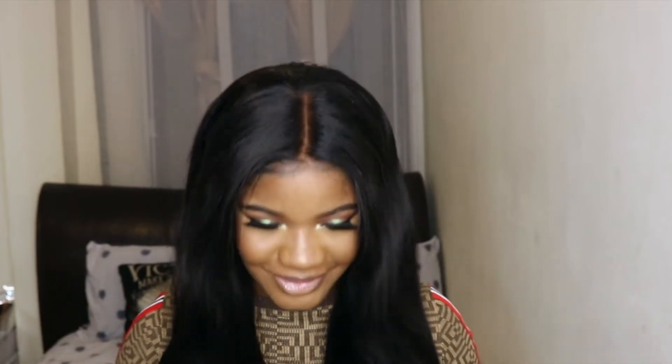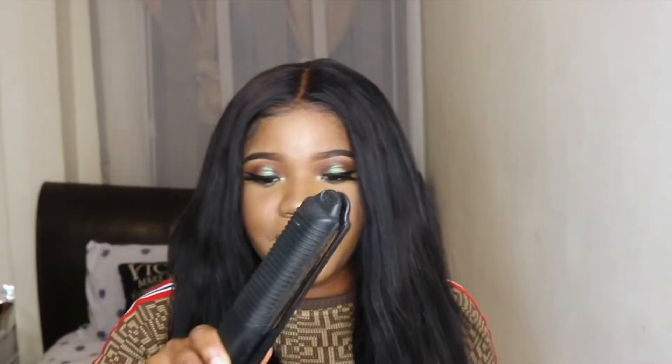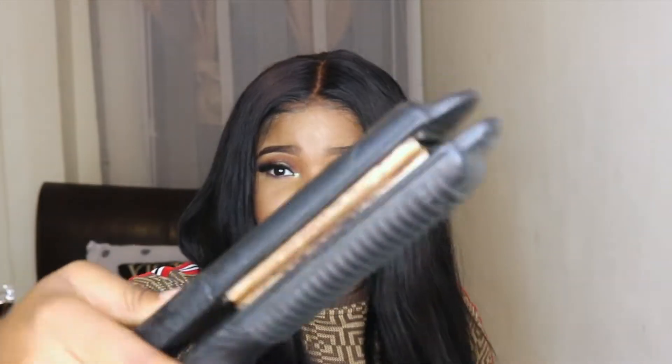We're going to get into that in a different video, but today we're here to slay! We're going to get straight into the hair. So this is the hair in its natural state — I haven't straightened it or anything. I'm going to be using my Remington straighteners. These are very old, extremely old, but they do the job and they get so hot.